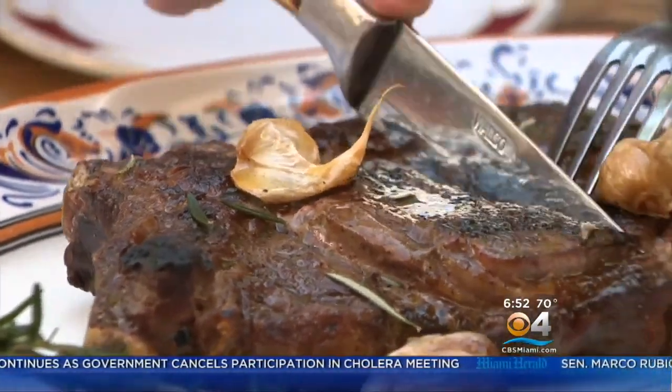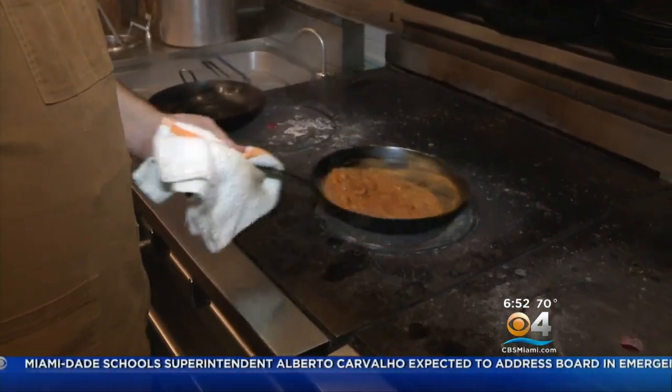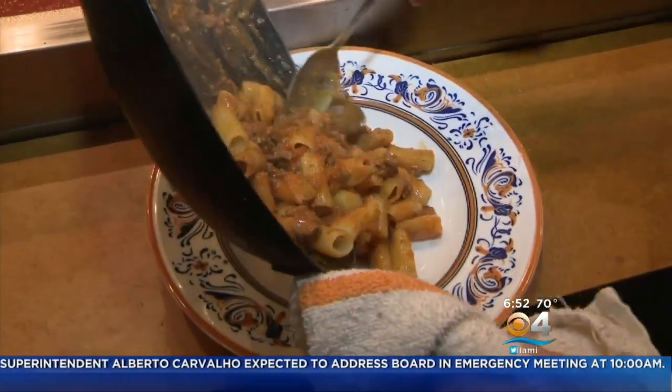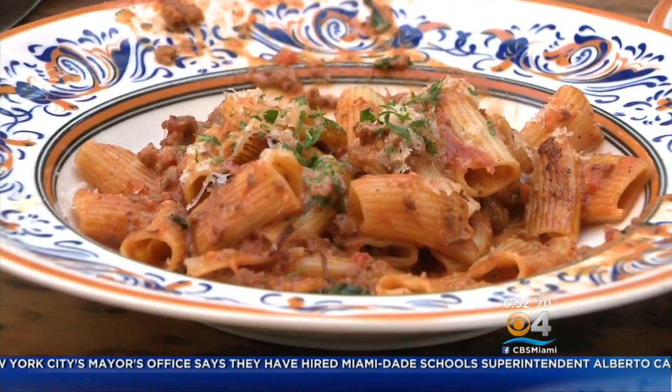At the table, they sample that 14-ounce rib eye with roasted garlic. It kind of melts in your mouth — such a thick steak, yet so tender and delicious right away. The rigatoni bolognese, made with chuck roll and ground veal, is mouthwatering. You get the texture of the chuck roll and the ground veal, the nice texture of the homemade pasta, al dente, with a sweetness in the meat and a sauce that's just to die for — you can get some bread and soak it up.